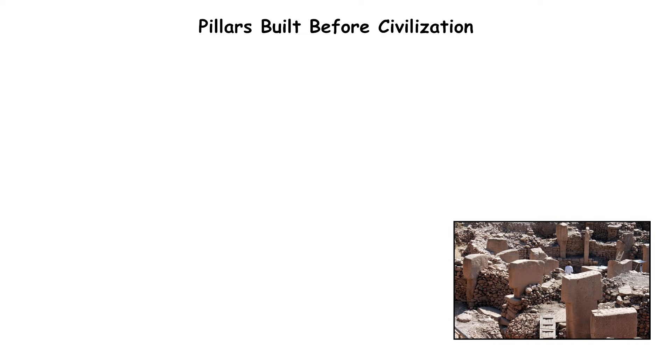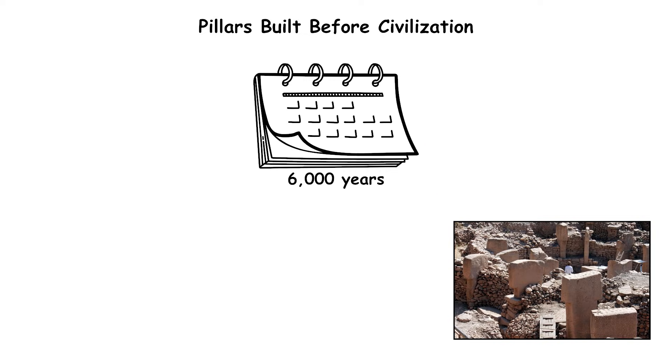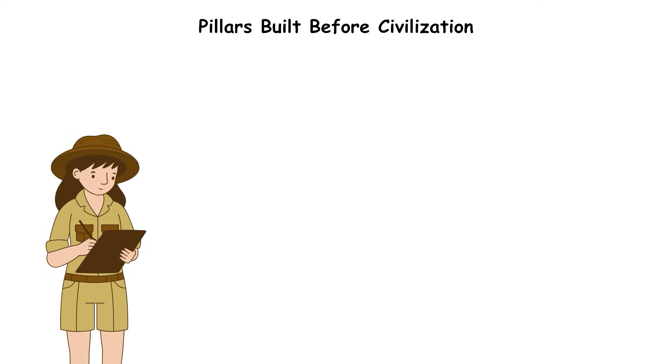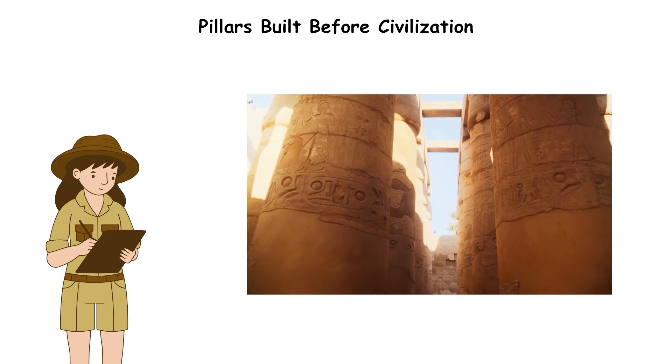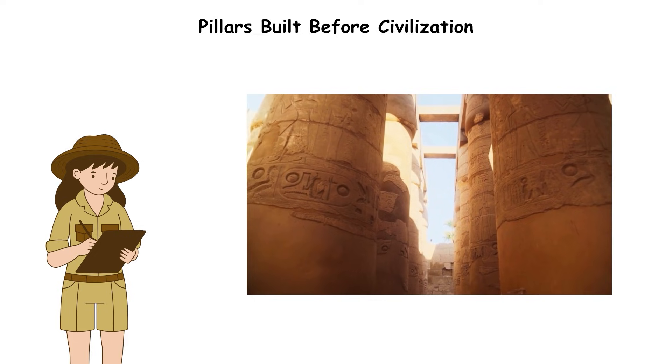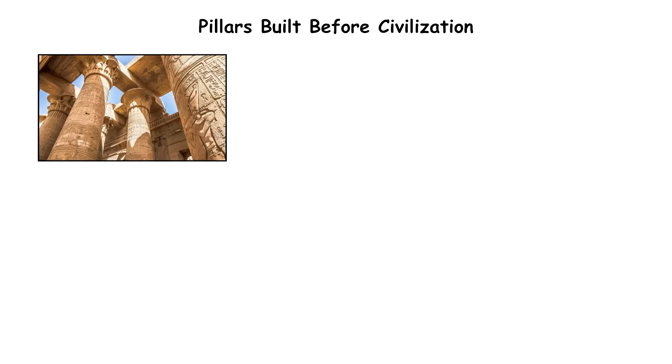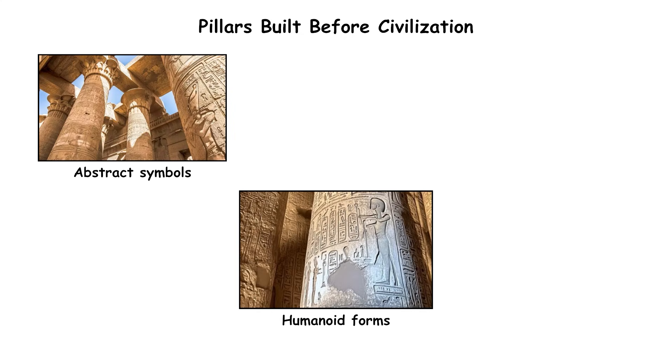The site predates Stonehenge by 6,000 years, yet demonstrates organized labor, advanced stone shaping, and symbolic art. Archaeologists documented more than 200 pillars across multiple enclosures, each carved with reliefs of animals such as snakes, foxes, boars, and vultures. Some pillars contain abstract symbols arranged in patterns, while others depict humanoid forms.